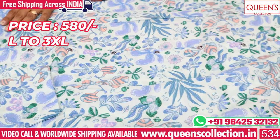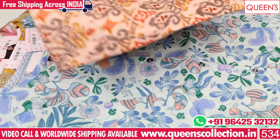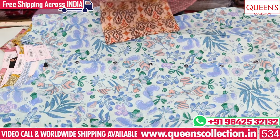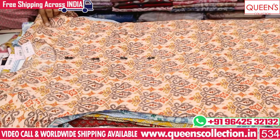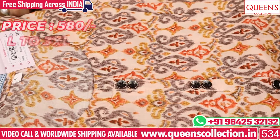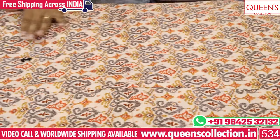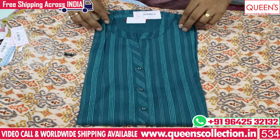In sizes L to 3XL, there are a lot of varieties. I have printed in the same size range. There are beautiful collections with one side pocket. It is a princess style with one side pocket — very special. There are many different types of materials suitable for office and daily use.